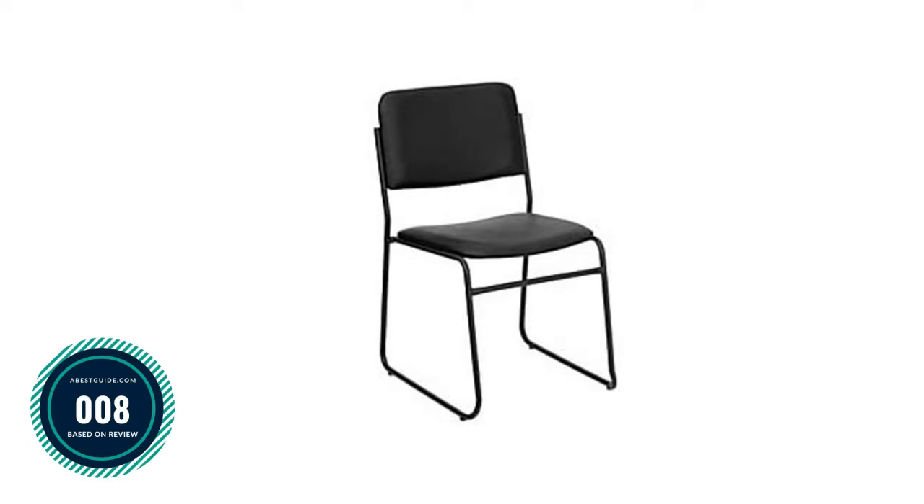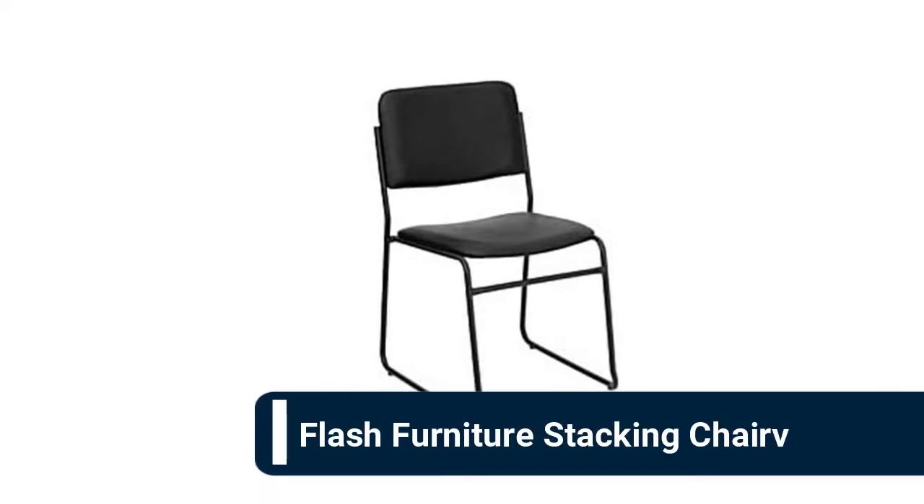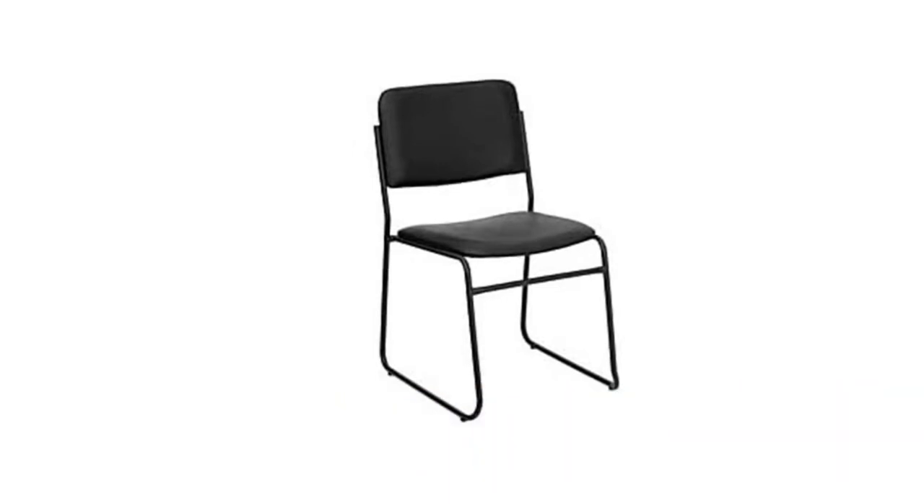Number 8: Flash Furniture stacking chair. Never again be caught in the embarrassing position of having clients or guests stand because you are short on seating. Keep these versatile stacking side chairs on hand and don't worry about small spaces — these chairs stack for easy storage. Commercial grade stackable chair with black vinyl seat, lightweight portable design for quick setup and breakdown.